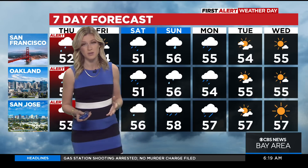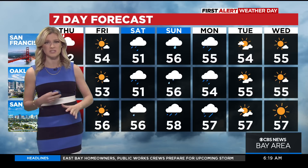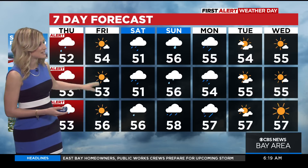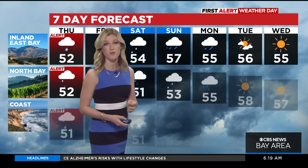It does pose a threat during these morning commute hours — that's the big reason why we issued this First Alert Weather Day. It dies down into the afternoon, but we'll continue to track those hit-or-miss showers tonight. By Friday we're left with cold, chilly temperatures no matter where you live, whether you're in San Francisco, the North Bay, or the inland East Bay. We'll keep you updated.